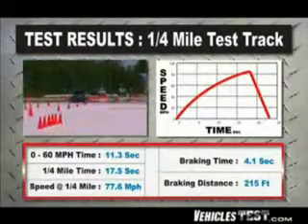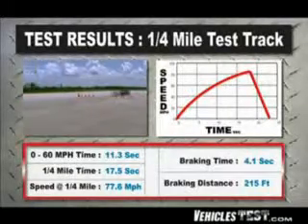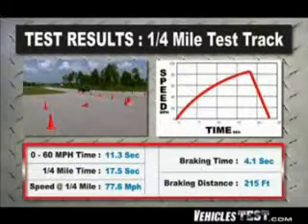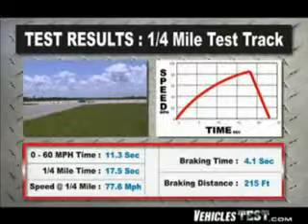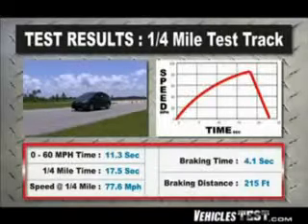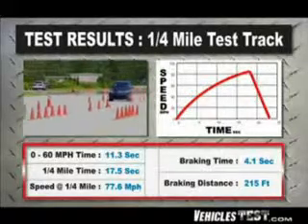It covered the quarter mile in 17.5 seconds — a bit quicker than the gen 2 version — and hit a top speed of 77.6 miles per hour at the finish line. In terms of emergency braking, we were able to bring the Prius down from 70 miles an hour to zero in just 4.1 seconds and 215 feet, thanks to disc brakes on all four wheels — great peace of mind if something unexpectedly shows up in your path.